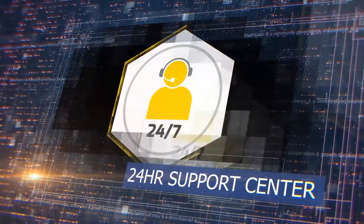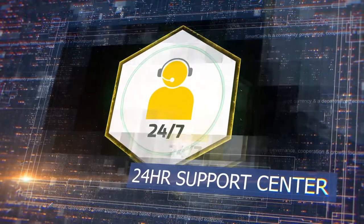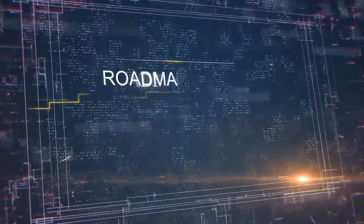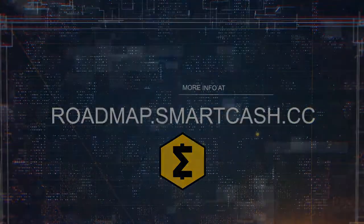24-hour support center: the Smart Cash support team is ramping up to a round-the-clock support center to support merchants and give direction to new users. More information at Roadmap.SmartCash.cc.